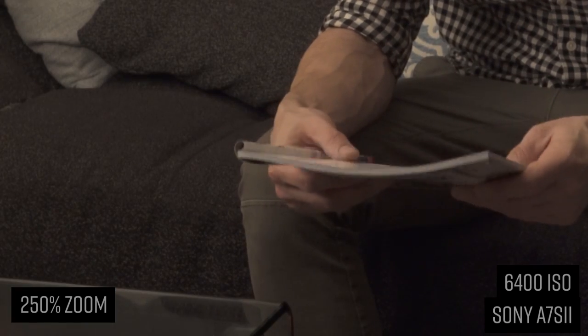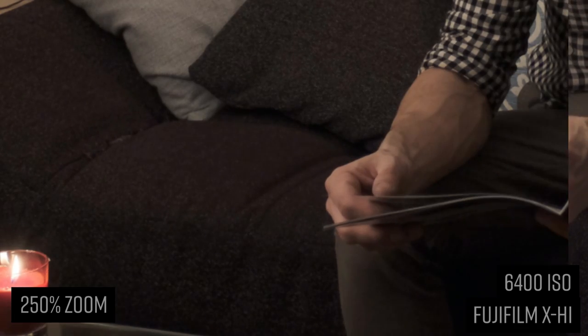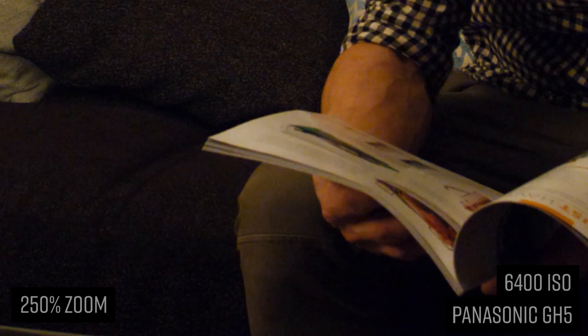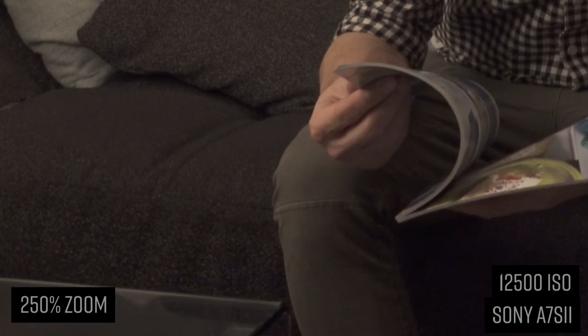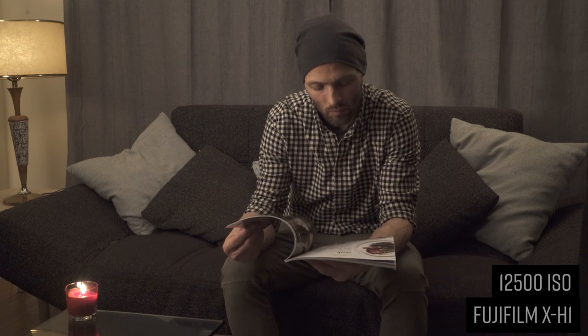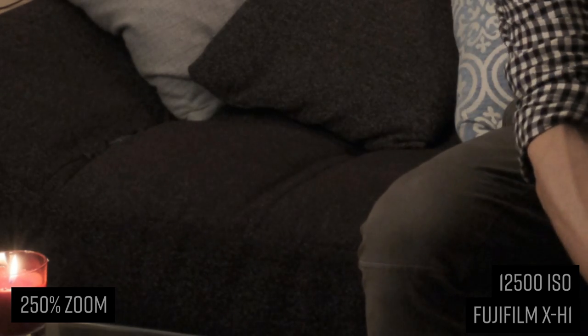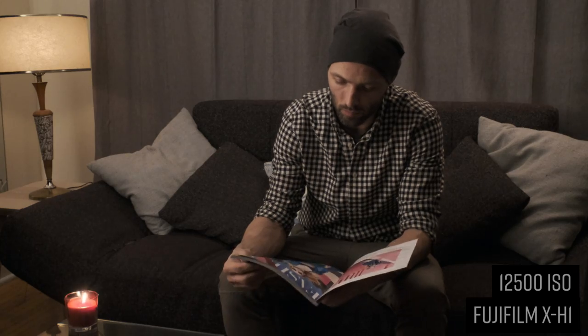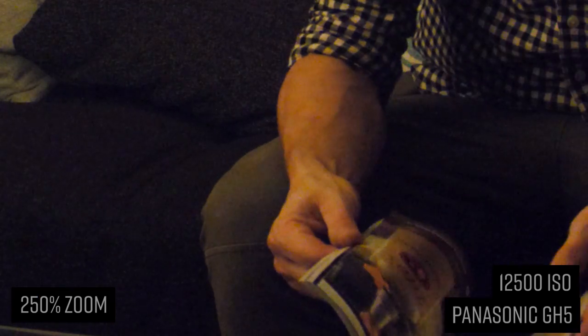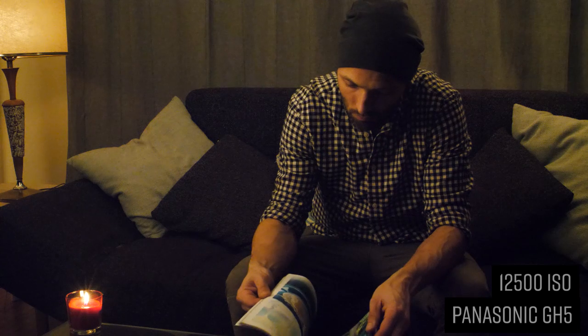At 6400, Sony shows no real perceivable change over 3200, which is quite impressive. The X-H1 holds up quite well with no real color shifts. The GH5 completely hits the ditch with major color shifts and compression artifacts. At 12,500 ISO, Sony wins hands down with a tight grain structure, barely changed from 6400 and no artifacts. For a 24-megapixel sensor, the X-H1 holds up well — the grain is larger but I wouldn't say it's unusable. The GH5, well... Sony is the overall high ISO winner, but the X-H1 shows the best results if you need a 24 or 20-megapixel camera. It's about choosing the right camera for the right job.